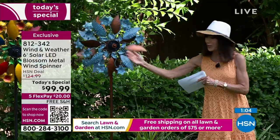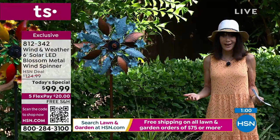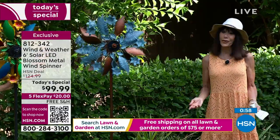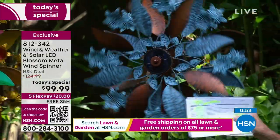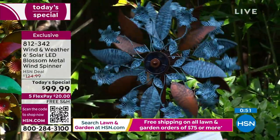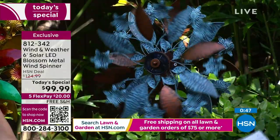It's neck and neck for the final two that are left for everyone. If you've been looking at them all day, just put it in your cart and get it home. Free shipping and handling — everything in lawn and garden over $75 ships free. It is such a focal point and conversation piece.